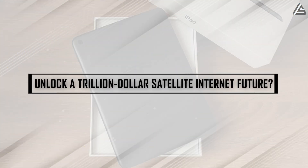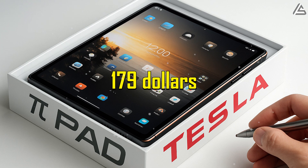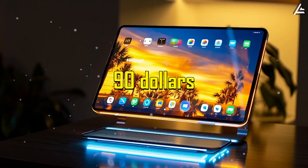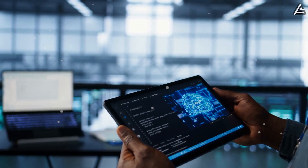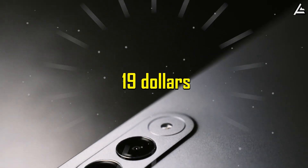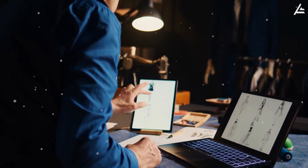How does the Pi Tablet unlock a trillion-dollar satellite internet future? Tesla sells the Pi Tablet for exactly $179, matching its production cost without profit. A clear cost breakdown shows the 11-inch OLED display at $90, the Tesla T1 Neural Processing Unit for Starlink Nano at $45, the 20,000 mAh lithium-silicon battery at $25, and the aerospace-grade aluminum chassis at $19. This pricing confirms Tesla's strategy: prioritize widespread adoption of Starlink Nano rather than earning margins from the device itself.